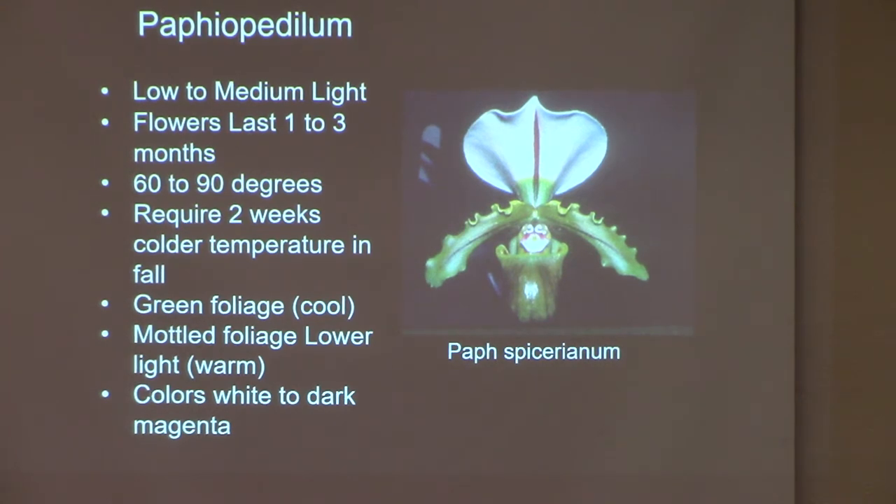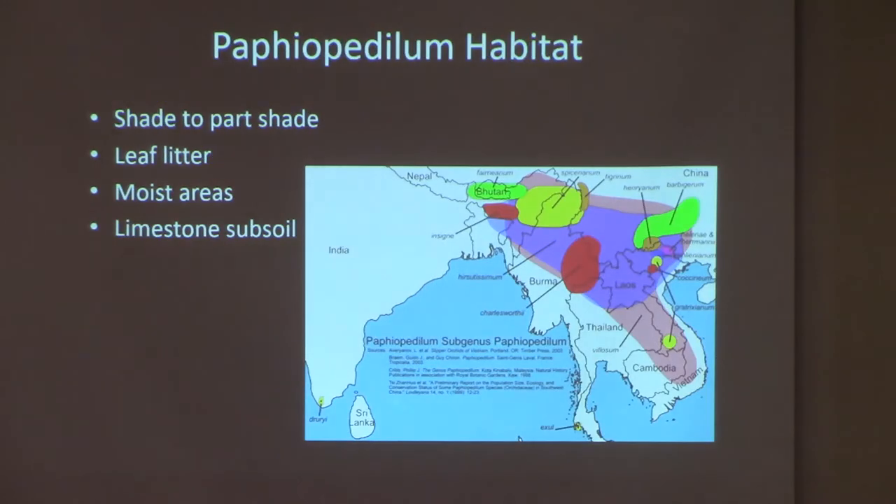We grow the green-foliage ones in the coolest part of the greenhouse by our wet wall, where it can be 10 to 20 degrees cooler than the fan side. The mottled foliage likes it a little bit warmer. Colors vary from white to dark magenta. Believe it or not, the breeding lines hold the species form and some coloration — particularly in the sepals and petals — for up to three or even four generations. Sometimes you can literally look at a hybrid and say, 'Oh, Spicerianum is in the background.'